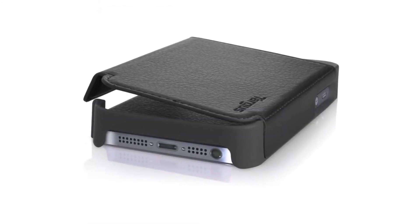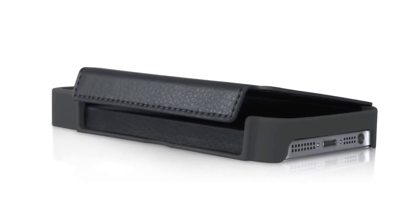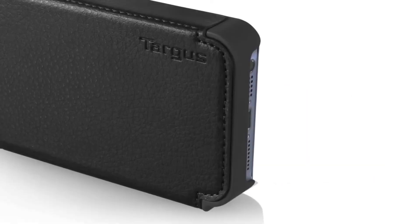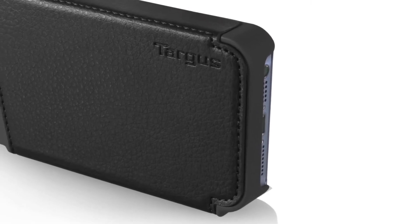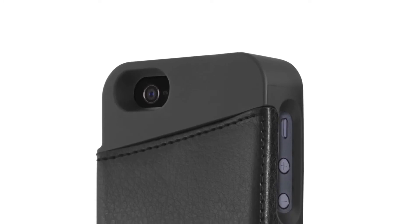Much more than just an elegant and all-around protective case, its smart design incorporates durable materials, ensuring the case will stand up to everyday use. Its comfortable tactile grip makes it easy to hold, while its precision-cut design allows for unobstructed access to the iPhone's camera, as well as all buttons, ports and switches.